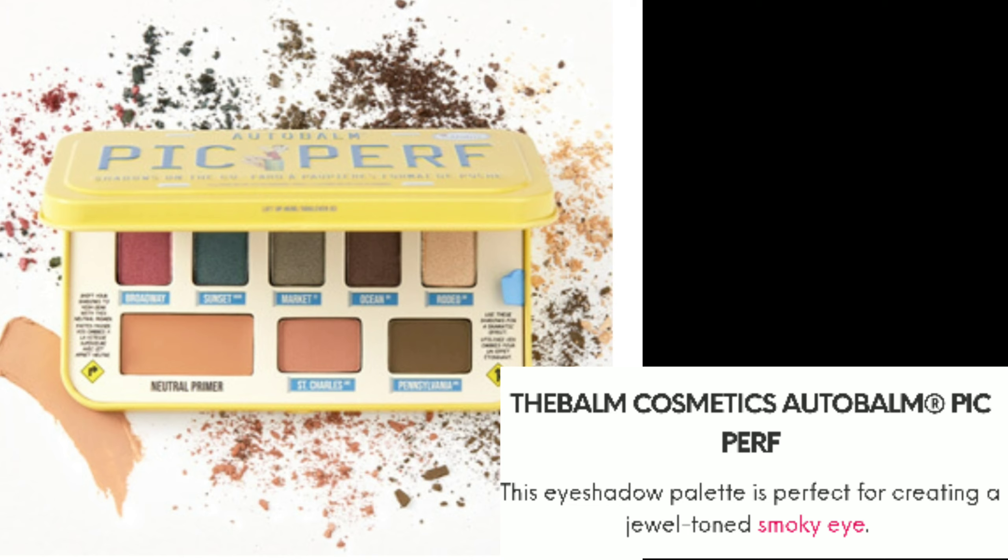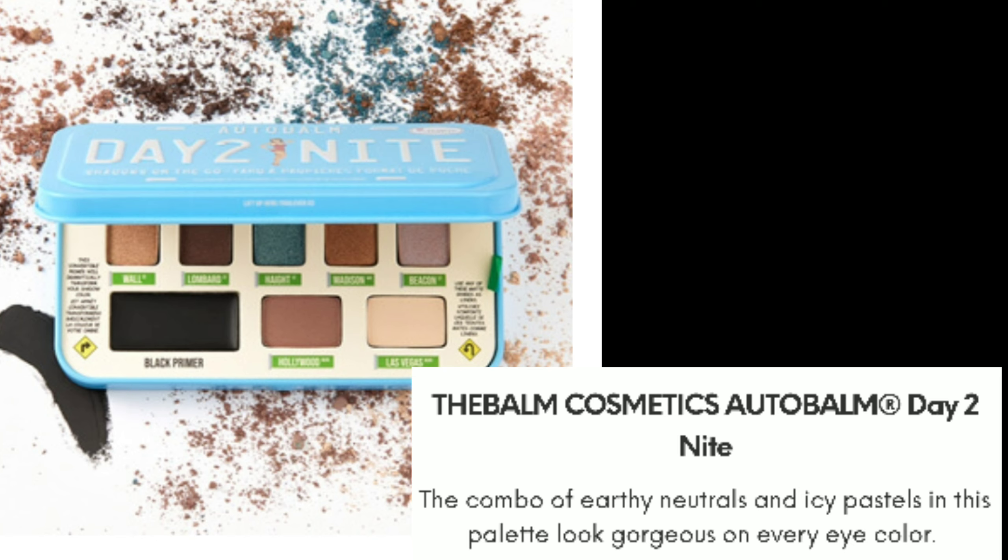There's an eyeshadow palette in this bag as well from The Balm Cosmetics — I love The Balm! It's called Auto Balm Pick Perfect, perfect for creating jewel-tone smoky eyes. There's also another palette, most likely a variation — also from The Balm Cosmetics, called Auto Balm Day 2 Night, a combination of earthy neutrals to icy pastels, good for any eye color.